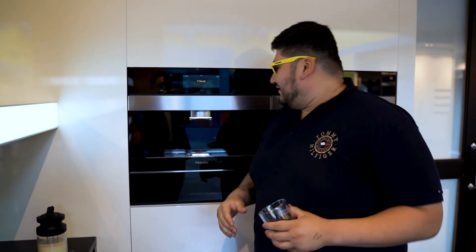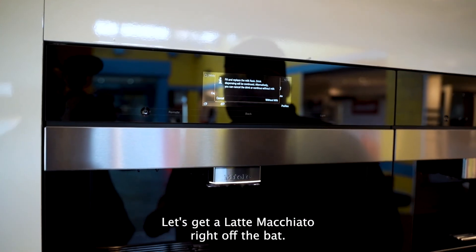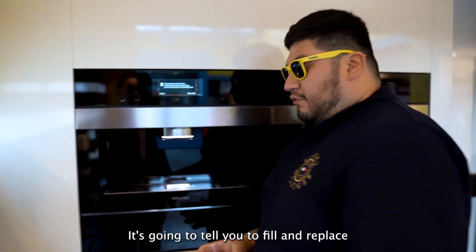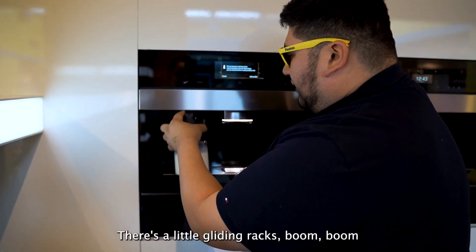I'm gonna turn it on. We got Iron Man type of technology happening right now. I'm gonna come over here — let's get a latte macchiato right off the bat. It's gonna tell you to fill and replace the milk, and you can literally just put it in right here. There's like little gliding racks.